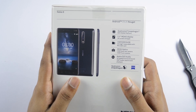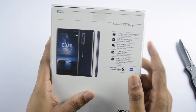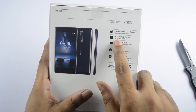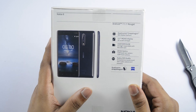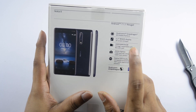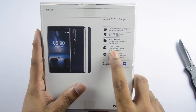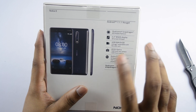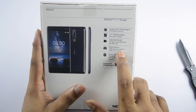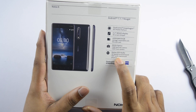The Qualcomm Snapdragon 835 processor is a flagship processor. Android 7.1. This is a 5.3-inch QHD 2K resolution display. There is 4GB RAM and 64GB internal storage — the 128GB model is not available in India. We have Zeiss Optics, a 13MP dual rear camera, and a 13MP front-facing camera, plus Nokia OZO Audio.